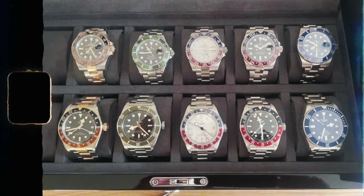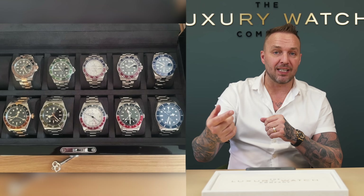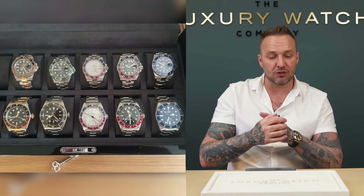I asked you guys to send in your watch collections — let's see what you've got. The first one is from Andrew, he's got a 10-watch collection. He has every model replicated from Rolex in the Tudor brand. Starting to the left, we've got the root beer steel and rose gold 40 millimeter.